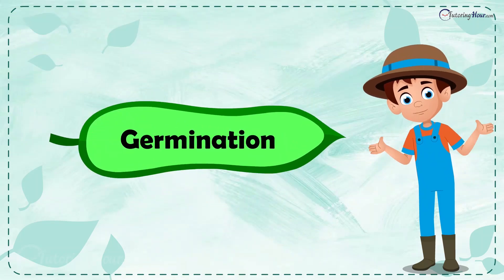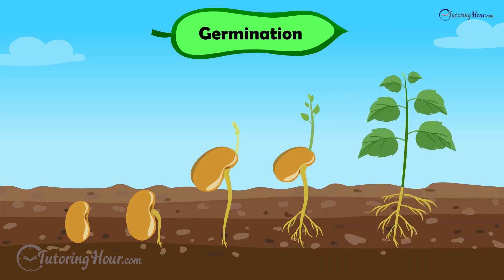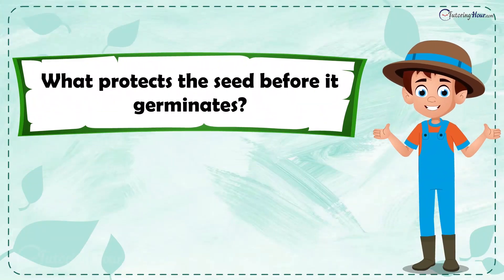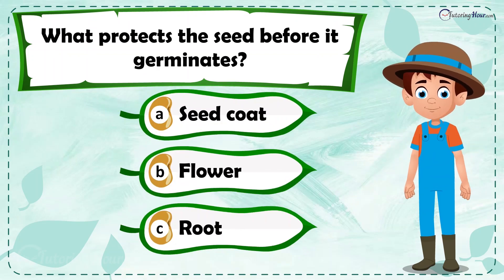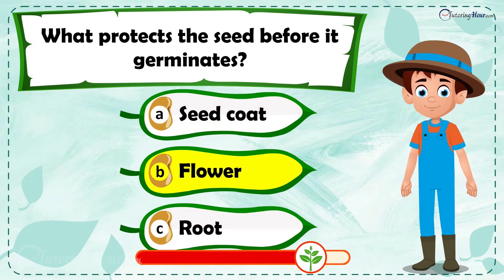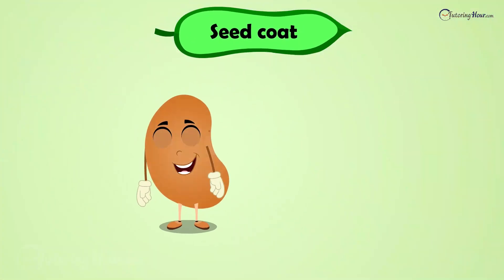The correct answer is germination. Germination is the process of a seed sprouting and growing into a plant. What protects the seed before it germinates? Is it a) seed coat, b) flower, or c) root?